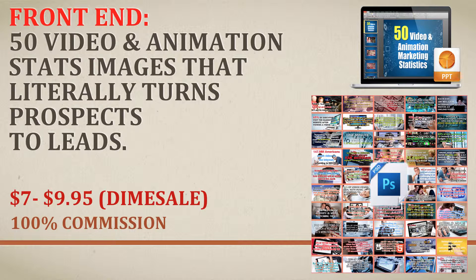We gave it an irresistible price, starting at $7 and rising to $9.95. The front end is literally going to convert for you. Any traffic that hits there that understands the sale, that understands as an offliner and is an active offliner, will see the benefits of this front end package and the deal that we're offering.